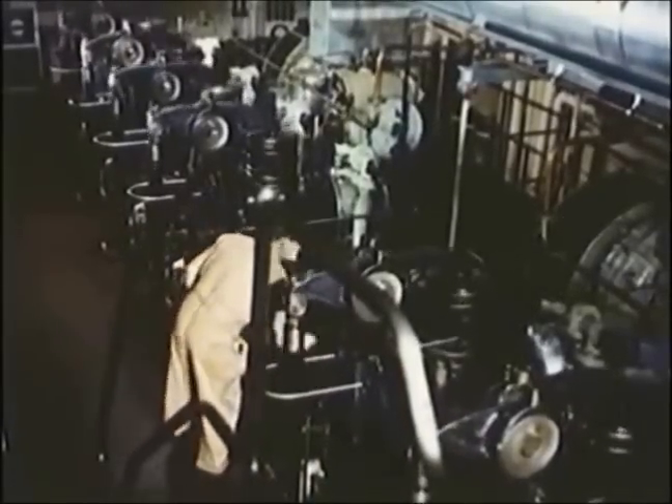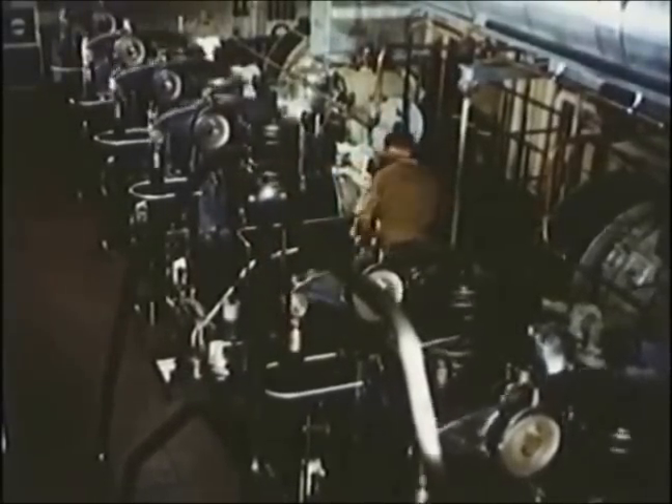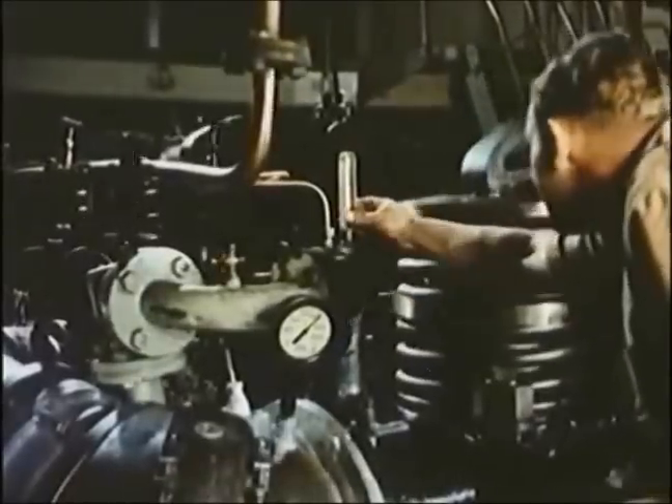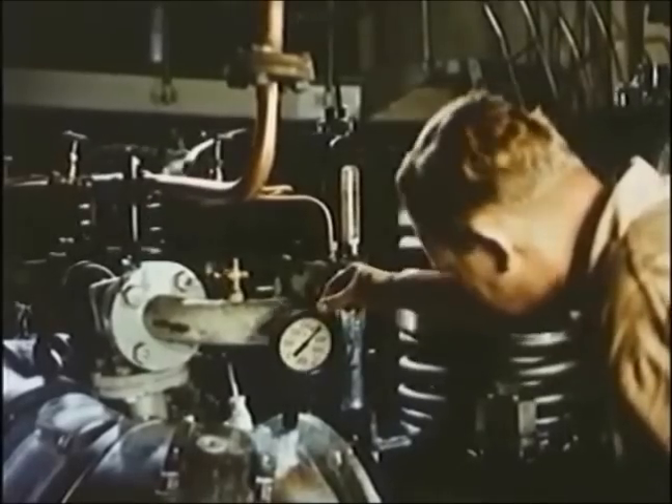Given good care, the diesel engine provides a maximum of effect on a minimum of oil consumption. The engineer will see to that. At the moment he's checking the temperatures of exhaust and cooling water.